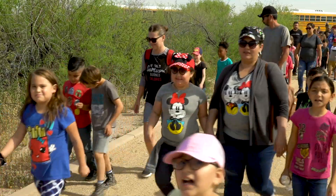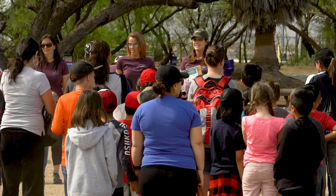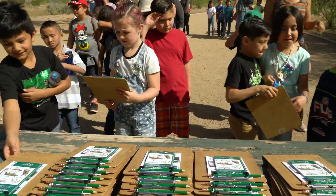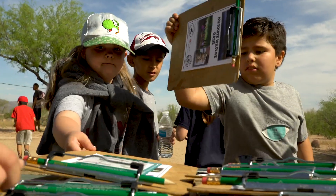We are super excited to have you guys here today. Do you guys all love science? These second graders from Freedom Elementary School in Buckeye are enjoying the best of both worlds.